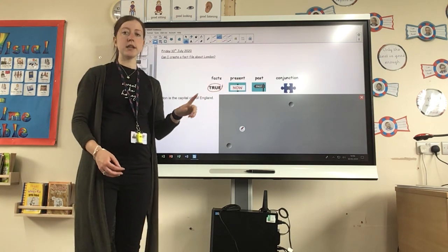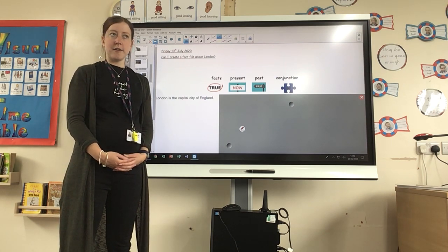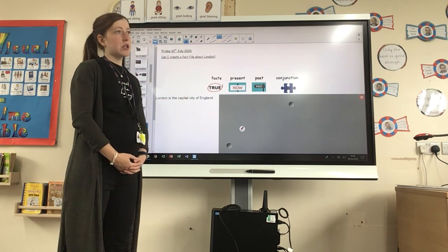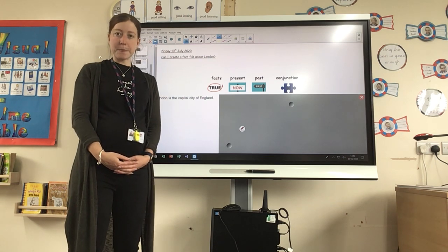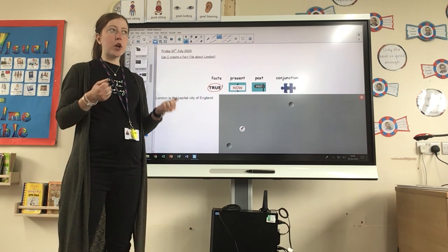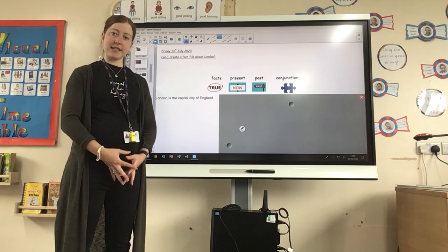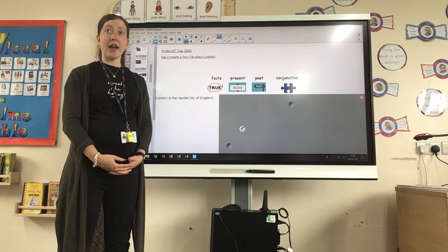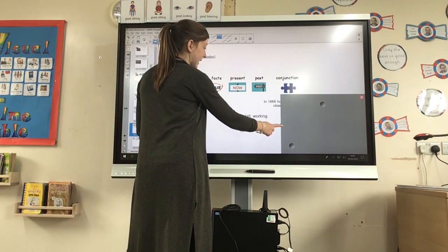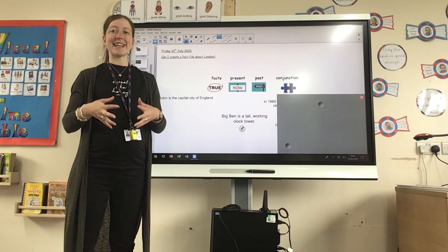Another tool that we've looked at this week is writing in the present tense. What does that mean? Present tense means it's happening now. We looked at using words like 'is' in our sentences to talk about what London is like now. Can you go back and have a look at a sentence you wrote about London in the present tense? One of your sentences might have been: 'Big Ben is a tall working clock tower.' It's talking to us about what London is like now.